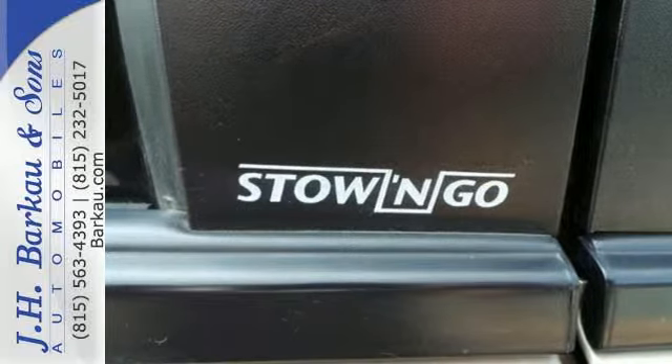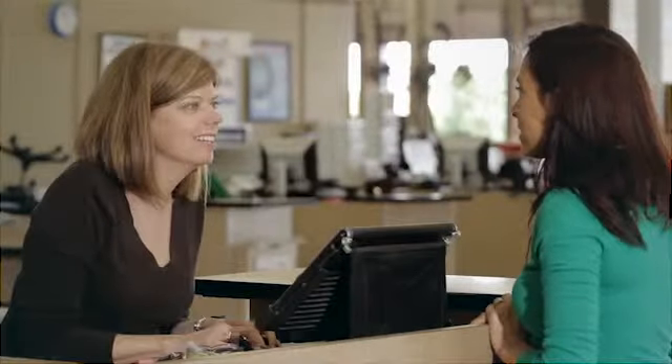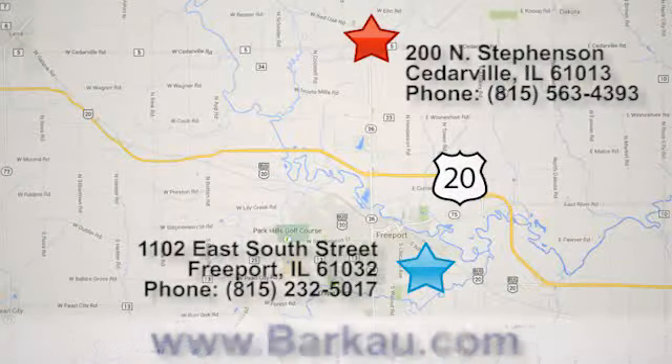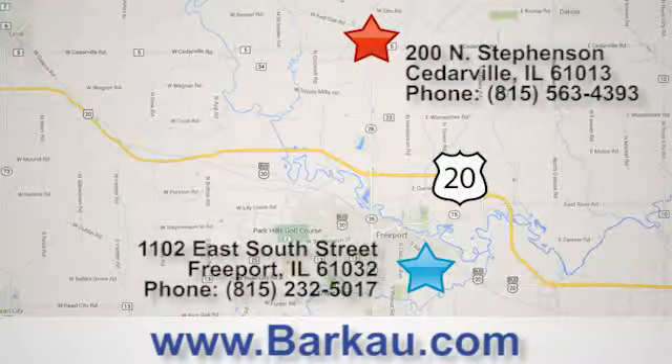Test drive it today. At J.H. Barco & Sons, we put the customer first. Stop in to one of our convenient locations today, give us a call, or visit us online anytime at barco.com.